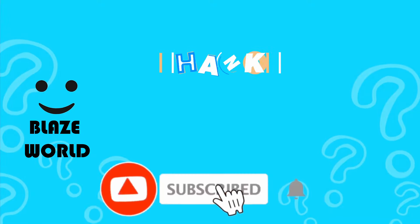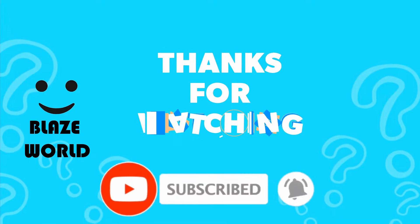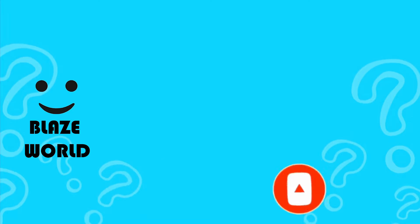That's all for today! Let us know how many of the questions you got right, and please like and subscribe for more videos like this. Thank you for watching!